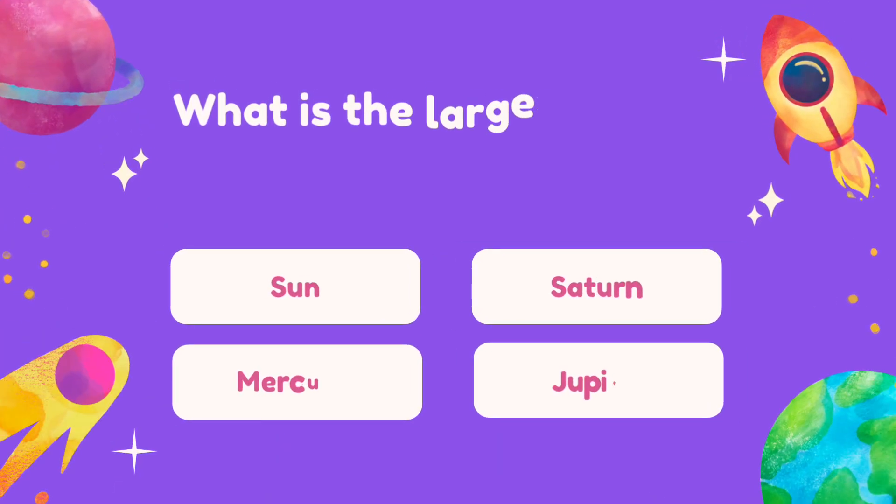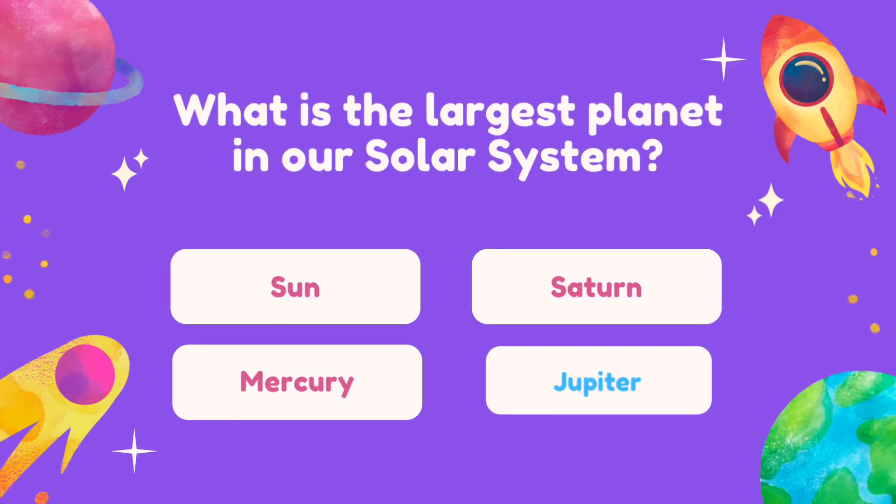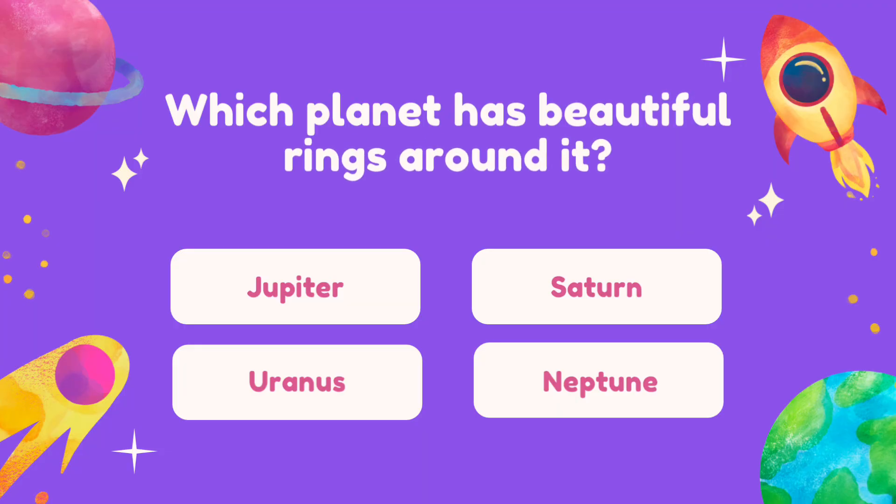Question 3. What is the largest planet in our Solar System? Question 4. Which planet has beautiful rings around it?